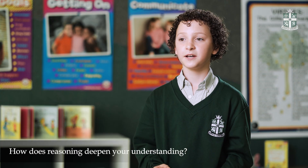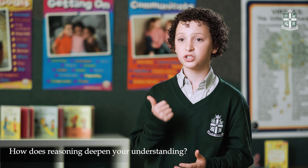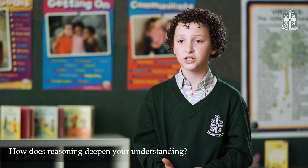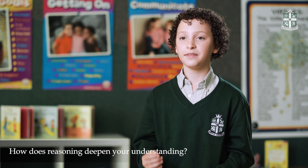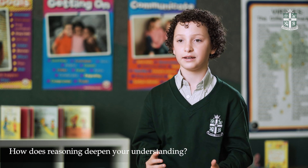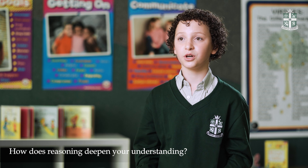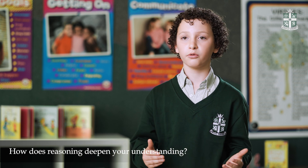Reasoning really helps because I can go through my calculations to check if I got my addition, subtraction, multiplication, division all right. And it also helps my teachers when they check it so they can go step by step if I have got it right. And also when checking your friend's work, you can tell them if they're wrong or right, and it actually makes us think a little bit harder.